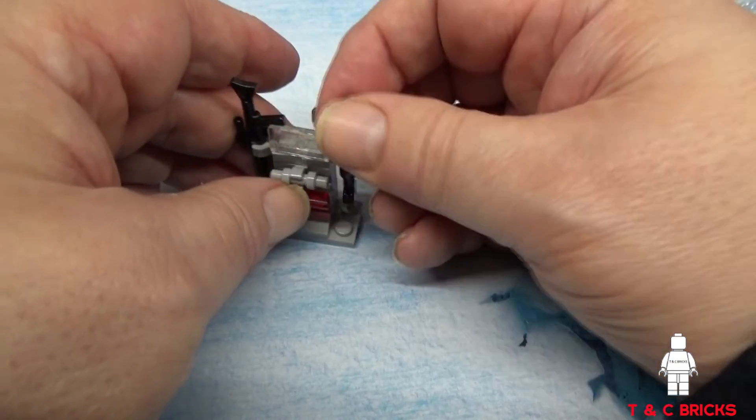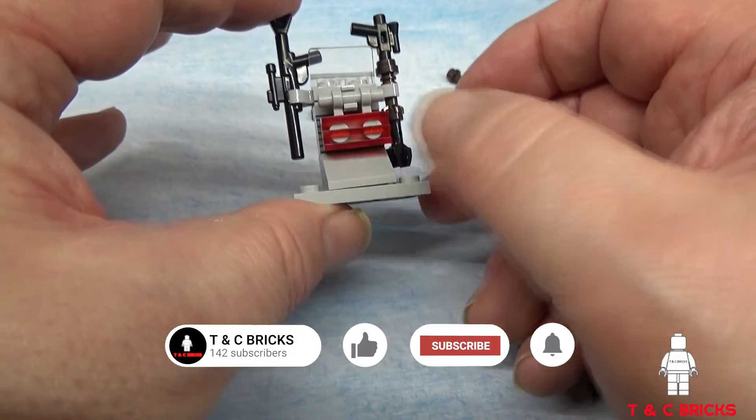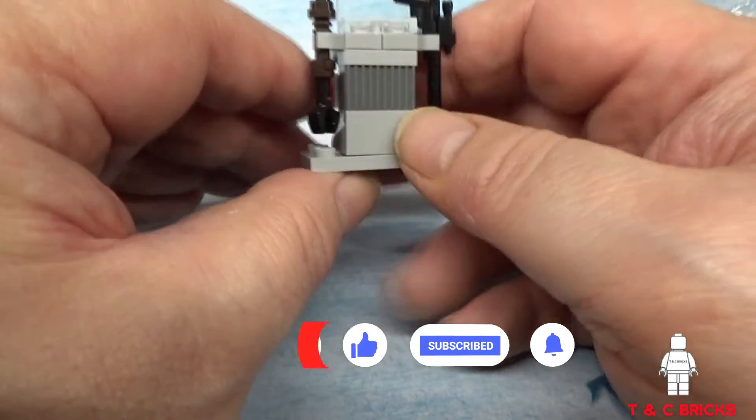We have our third weapon rack. This is the Mandalorian weapon rack to go with the other two. So that's it for day 21 — a Mandalorian weapon rack.